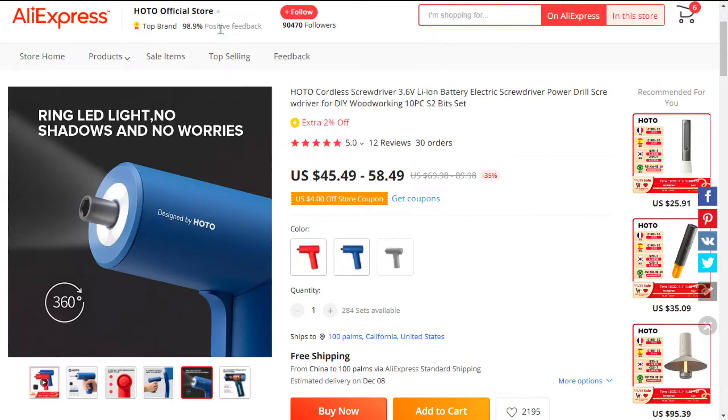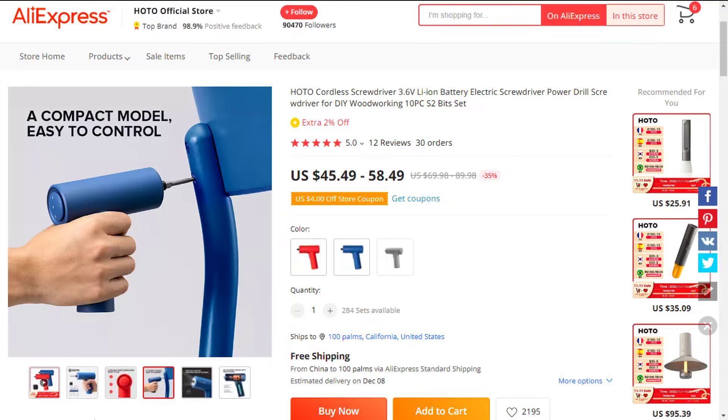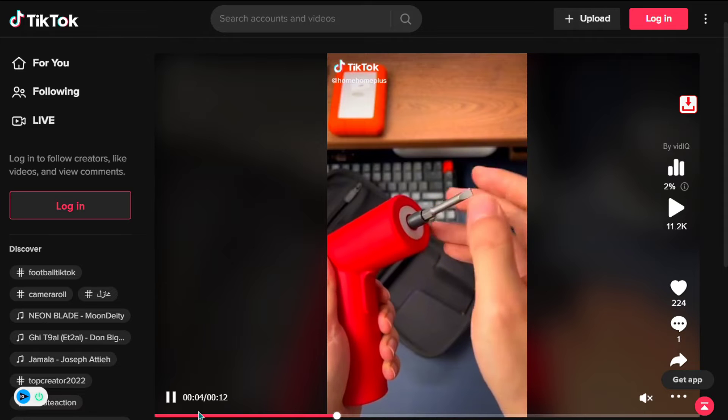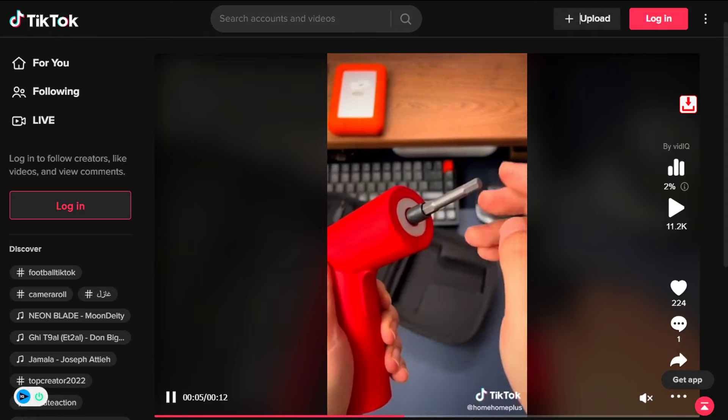Our next product is the Power Drill Cordless Screwdriver Set. Save your time and energy with this electric screwdriver. It's cordless, so you never have to worry about not having a power socket close, and it's simple and easy to operate.